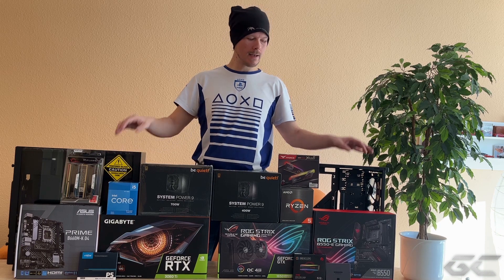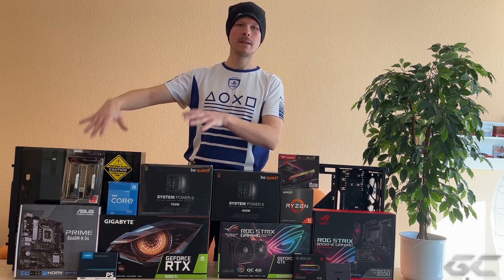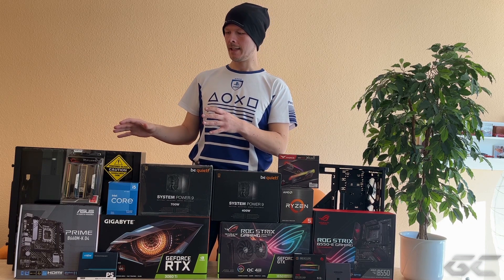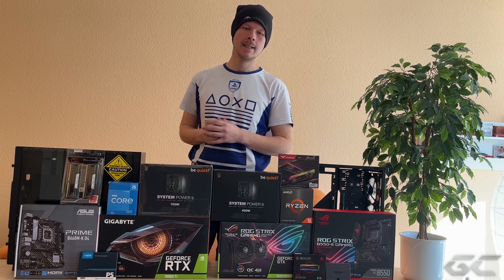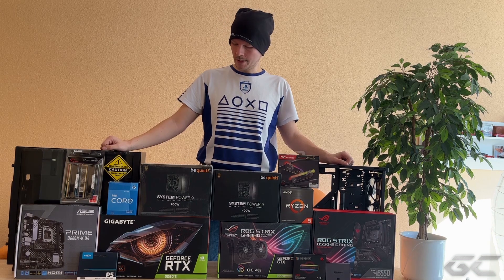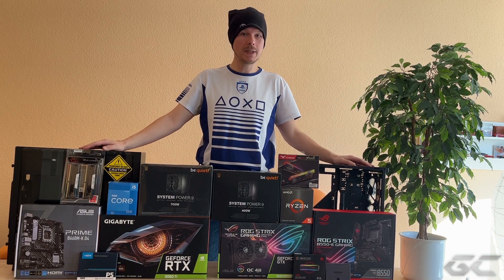Ansonsten ist es nichts Besonderes. Während wir hier eher so diesen RGB-Bling-Bling-Kram haben, haben wir hier so ein bisschen eher das Understatement-Modell. Und mit dem System wird anders als hier auch nachher eher WQHD-Gaming betrieben, an einem Acer 32 Zoll, 144 Hertz Curved Monitor. Und da macht dann auch letztendlich die 3060 Ti mehr Sinn als die 1650 Super. Ich würde sagen, wir fangen jetzt einfach mal mit dem PC-Build an und bin schon gespannt, wie die PCs nachher fertig aussehen werden.